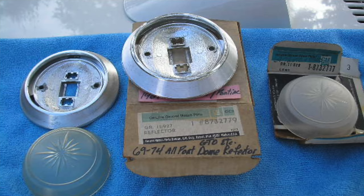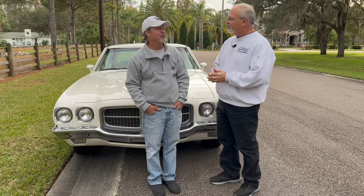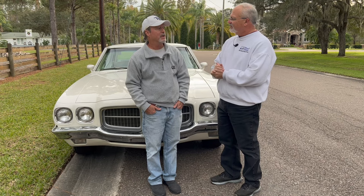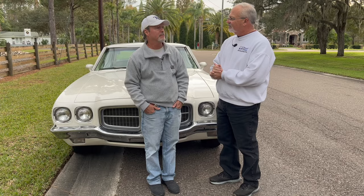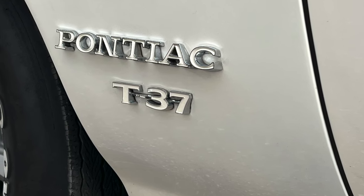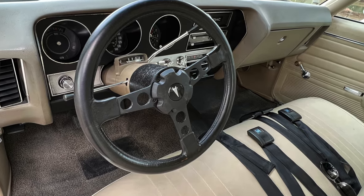Where did you find this car? I found it in New Port Richey. I had just purchased a 1974 Grand Am from a gentleman named Neil Ferrantino. As I was getting ready to take the Grand Am home, I looked across the driveway, across the street. It's an unfinished subdivision and this Le Mans was parked across the street. I said, whose car is that? He said, it's my son's. I said, can we go look at it? He said, yeah, let's go look at it.